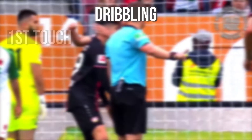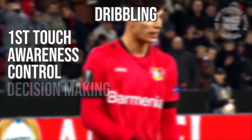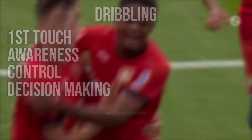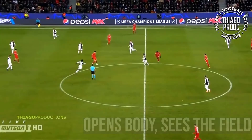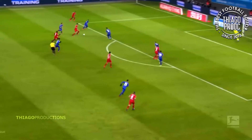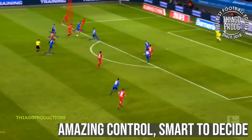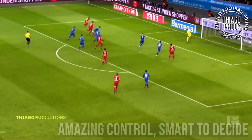He has amazing first touch, amazing awareness, beautiful control, and decisive decision-making. In the first clip you see, he notices someone on his shoulder, his first touch is amazing, he sees the space in behind and just takes it beautifully forward. Here he's in a tight space situation, he can only take it one way, the defender has him, and on his first step he just takes it past the two players.